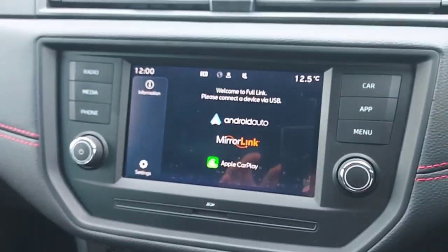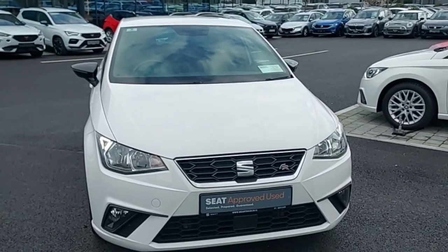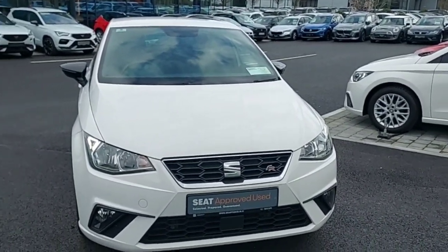This car also comes with CF1 Link, which has Android Auto, mirror link, and Apple CarPlay. Thank you guys for watching — for more information please go to our website at www.bradydublin.ie or contact us on 01 869 2400. Thanks again for watching!